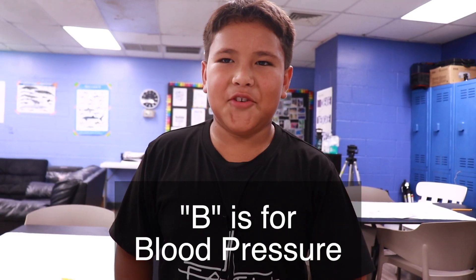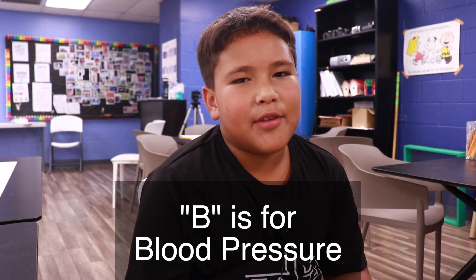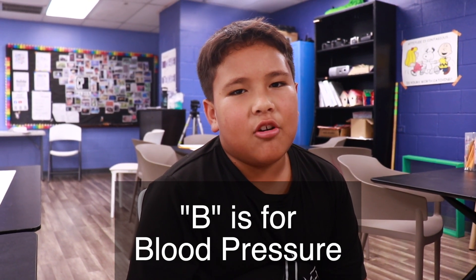B is for blood pressure. If you have high blood pressure, your heart will work harder than it should. The ADA recommends that your blood pressure is below 120 over 80.